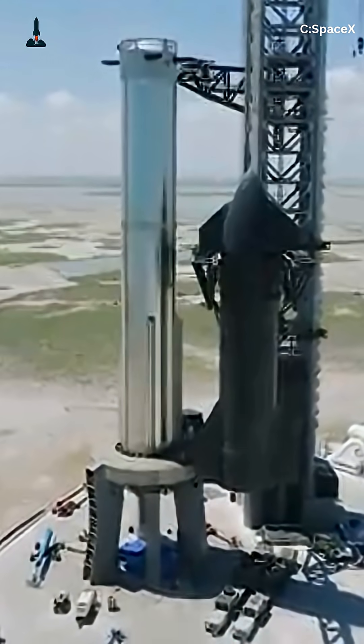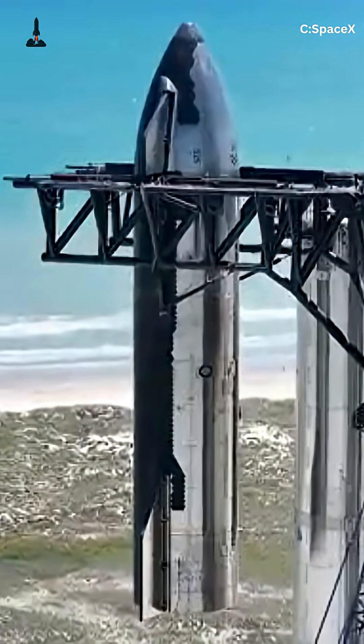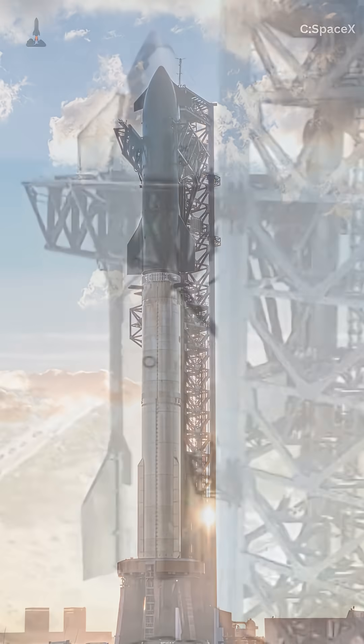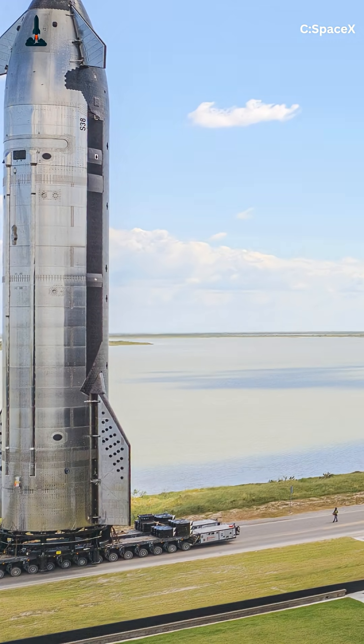Hey Rocketeers! Welcome back to Rocketry. Tonight, SpaceX is about to attempt one of its boldest and riskiest experiments ever with Starship Flight 11, launching October 13, 2025 at 6:15 p.m. Central Time from Starbase, Texas. This isn't just another test flight.